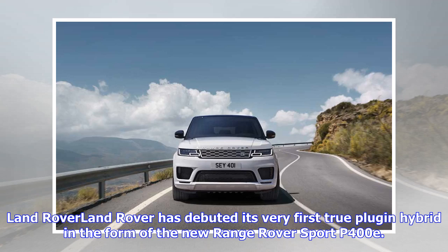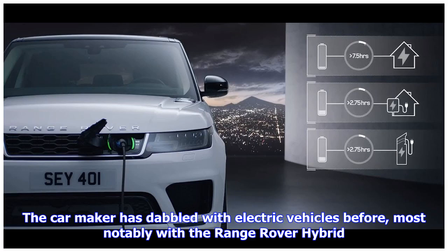The carmaker has dabbled with electric vehicles before, most notably with the Range Rover hybrid. However, that wasn't a true plug-in electric vehicle, with the electric portion harvesting kinetic energy through regenerative braking, charging the battery when the vehicle is slowing.